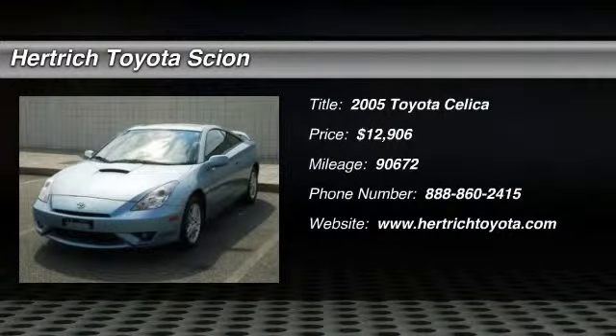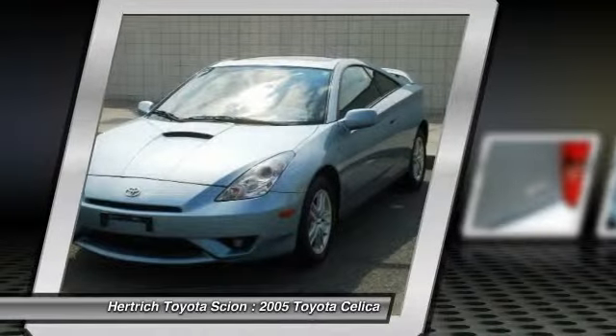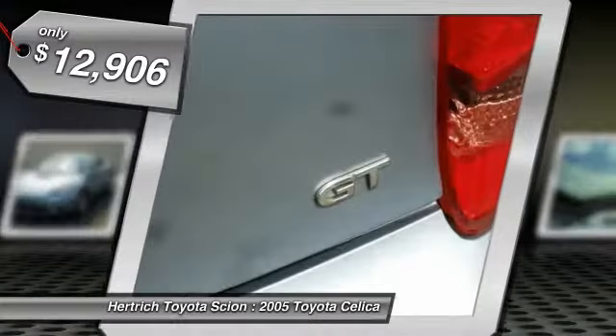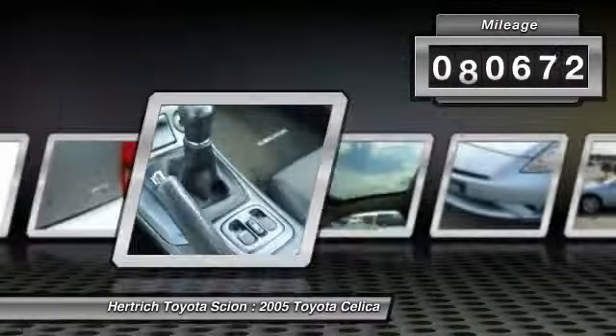Check out this gently used 2005 Toyota Celica we recently got in. In addition to being well cared for, this Celica has very low mileage making it a rare find. Driven by many, but adored by more, the Celica GT Manual is a perfect addition to any home.